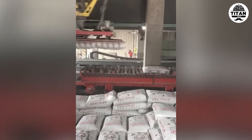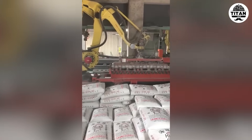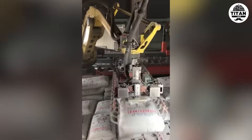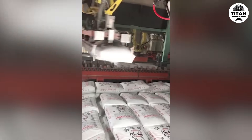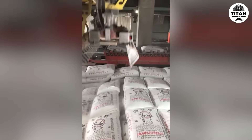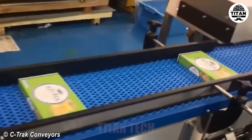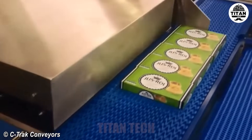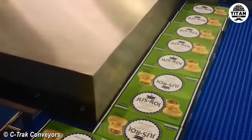How many workers would it take to match this robot's pace? Modular belt plus stainless frame equals the ideal combo for clean, food-safe transfers.